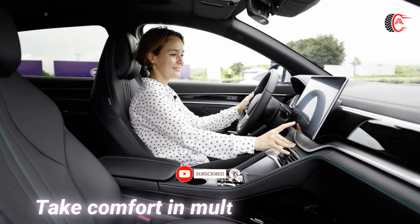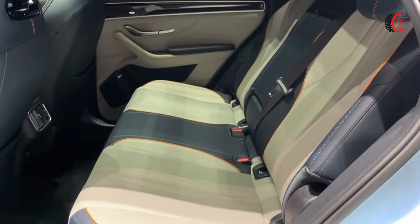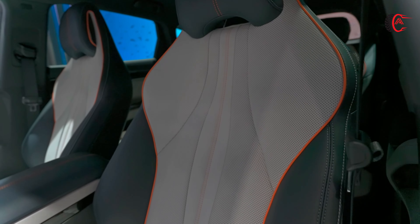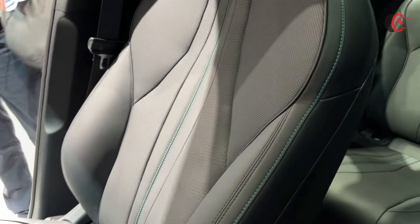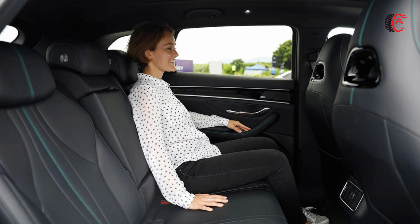Multi-functional Seats: The BYD CLU's integrated multi-functional seats are designed to offer exceptional comfort. The front seats feature ventilation and heating capabilities, electric adjustment, and memory functions that allow you to easily find your preferred seating position for a consistently comfortable experience, no matter the distance you're covering.